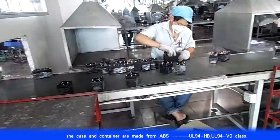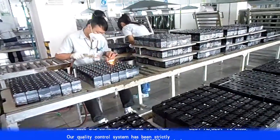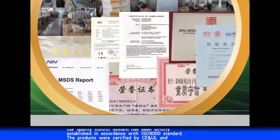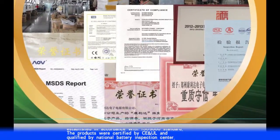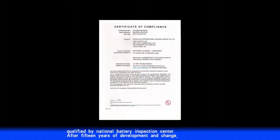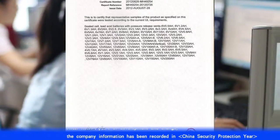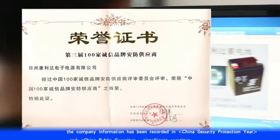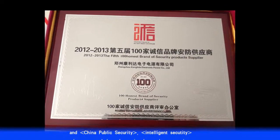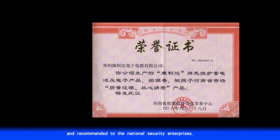Our quality control system has been strictly established in accordance with ISO 9000 standards. The products are certified by CE and UL and qualified by the National Battery Inspection Center. After 15 years of development, the company has been recorded in China Security Protection Year Book, China Public Security, and Intelligence Security, and recommended to National Security Enterprises.